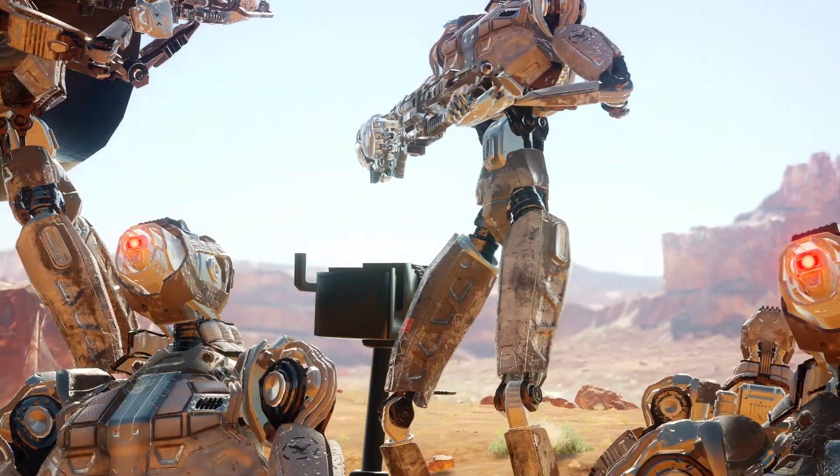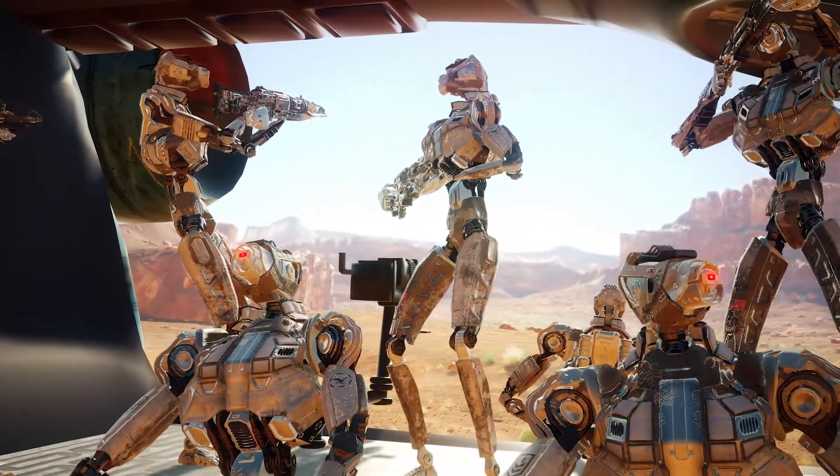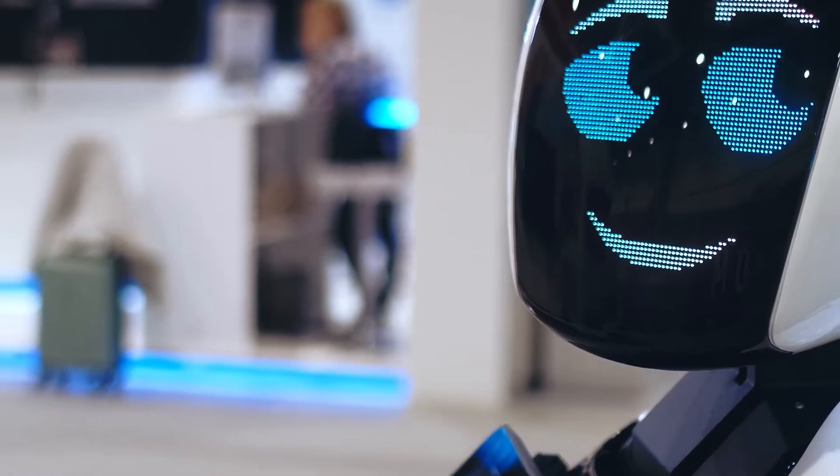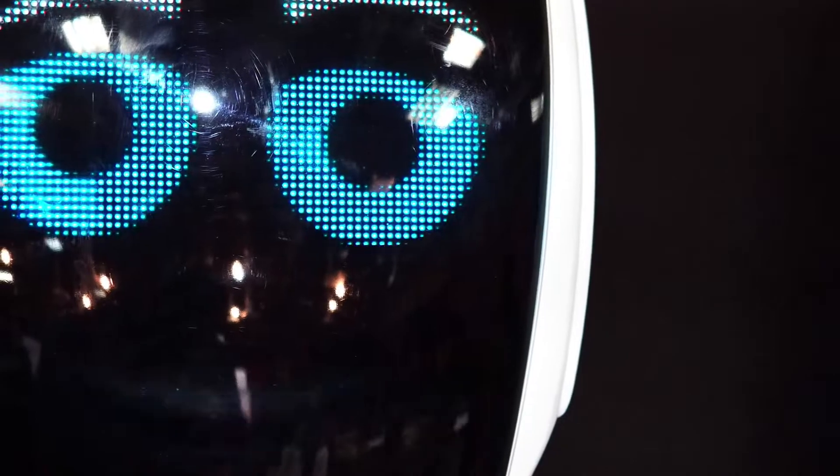Many speculate that with these skills, Atlas might end up being used for military duties, but it can't do much when it comes to human facial expressions. However, others can.